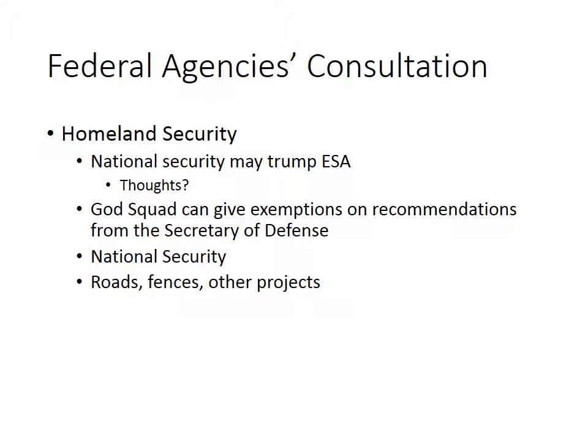The God Squad is capable of giving exemptions based on recommendations from the Secretary of Defense — this is where Homeland Security and National Security comes in. National security is one of these ways that exemptions can be given, and sometimes it has been given for roads, fences, and other projects. Whether or not it can be applicable to a wall between the United States and Mexico remains to be seen, because there is great concern for endangered species that cross between Mexico and the United States and what a wall would mean for their critical habitats.